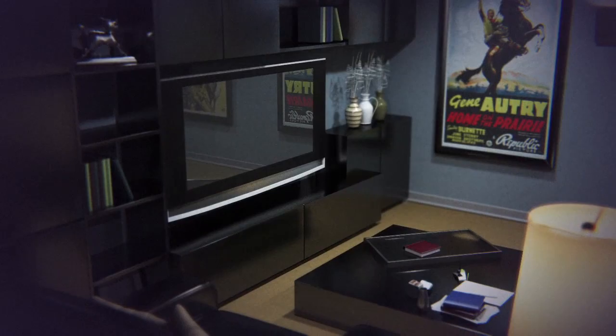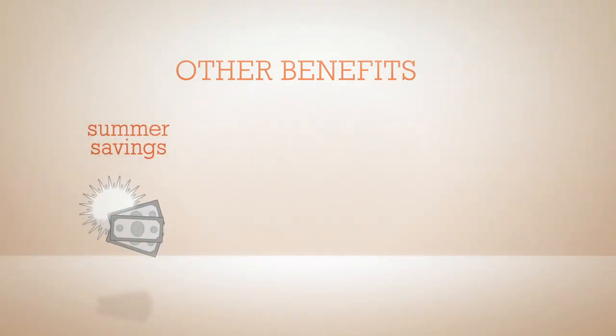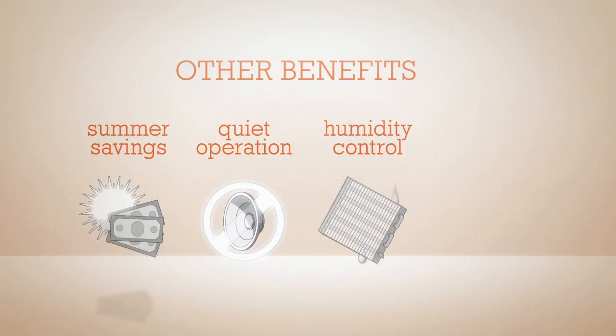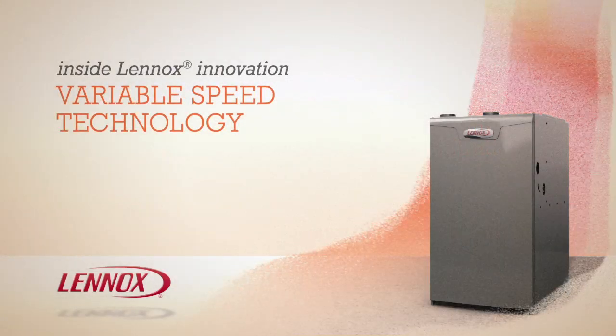But the benefits don't stop there. Variable speed operation provides efficient summer comfort since your furnace uses low speeds to move the air cooled by your air conditioner or heat pump. Lennox variable speed technology also provides extremely low noise levels, improved air circulation for better humidity control, and more thorough air filtration for improved indoor air quality.